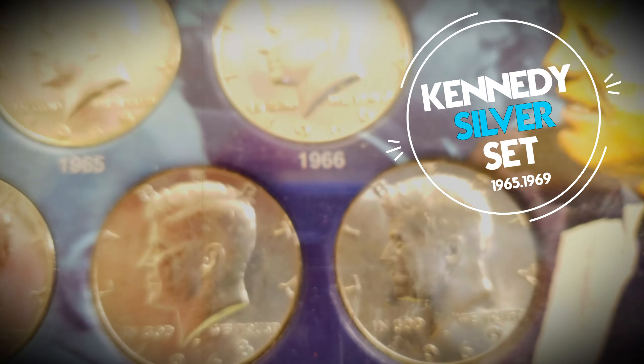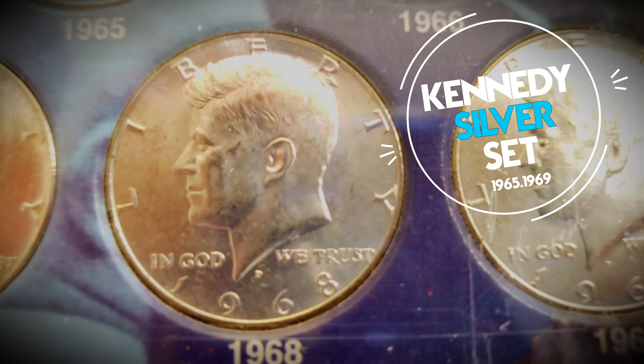How much did I pay for this Kennedy silver set in an auction? Follow me, I'll tell you all about it.